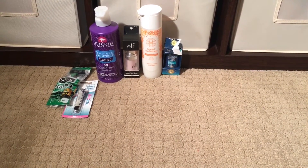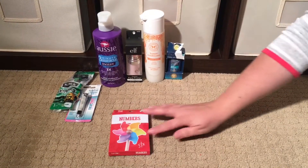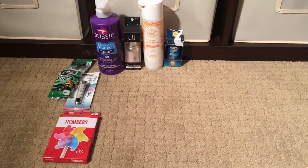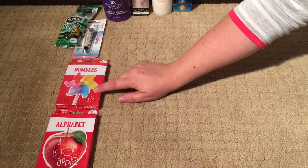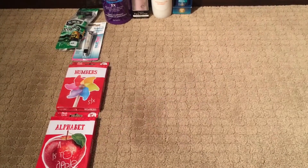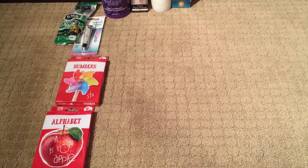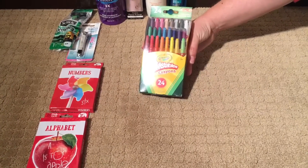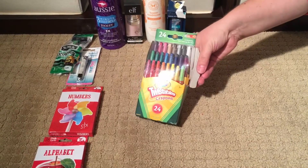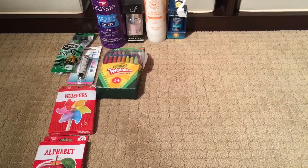Then we moved on to some educational stuff. I stopped at the dollar spot — you guys know I love the dollar spot at Target. I thought a number card and an alphabet card would be good for the diaper bag, just to keep for when we're out and stuck somewhere so we can work on them together. We do have a better set for home, but these are really good for the diaper bag. We also got a new set of twistable crayons.